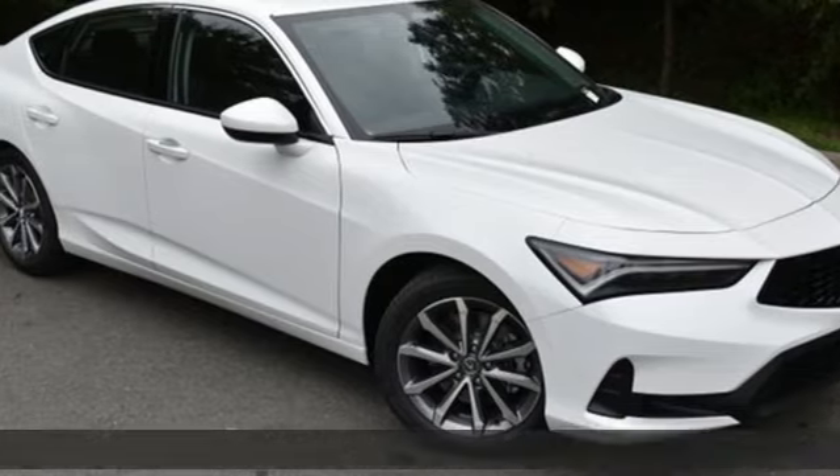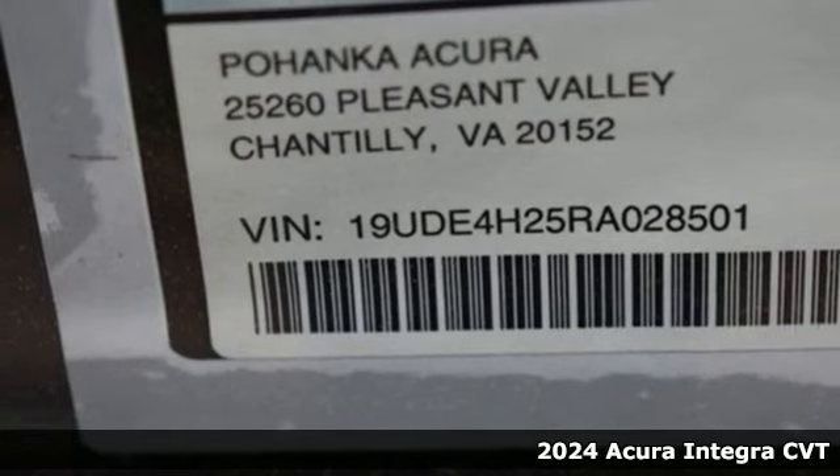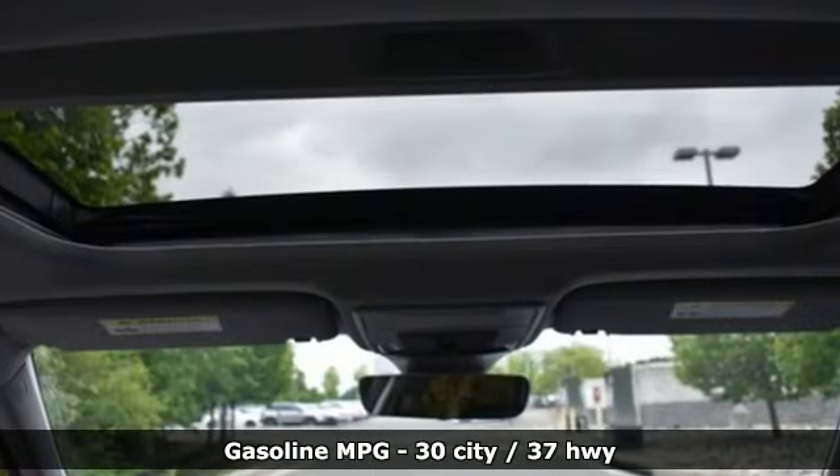Here's a new 2024 Acura Integra. Equal parts dazzling performance and gratifying refinement, the Integra is great for thrills or chills. You'll look forward to every drive with features like these.